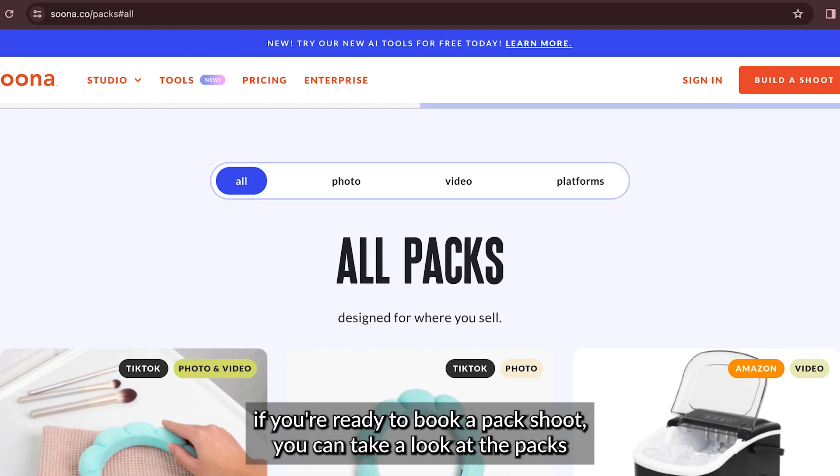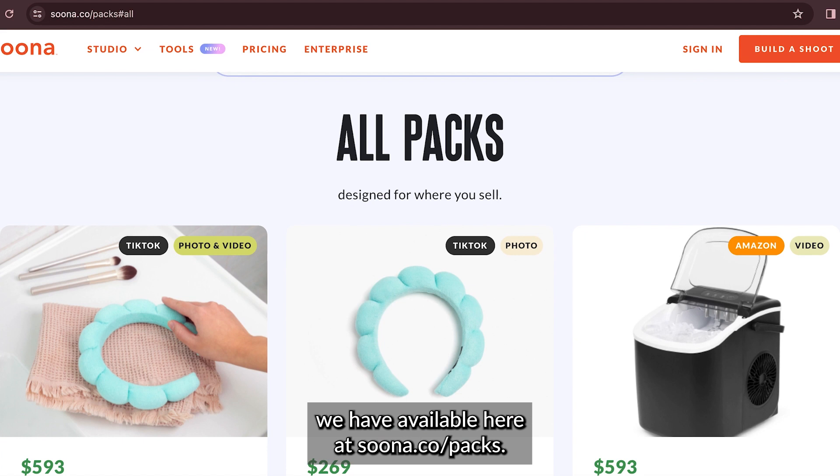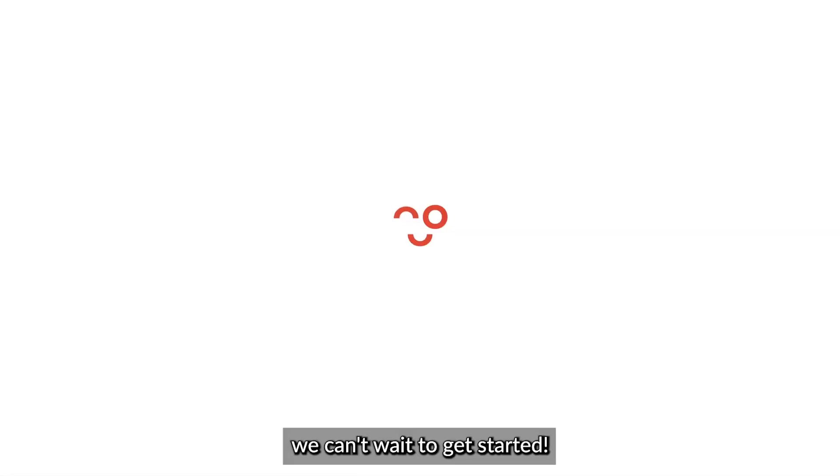If you're ready to book a pack shoot, you can take a look at the packs we have available here at Suna.co.com. We can't wait to get started!